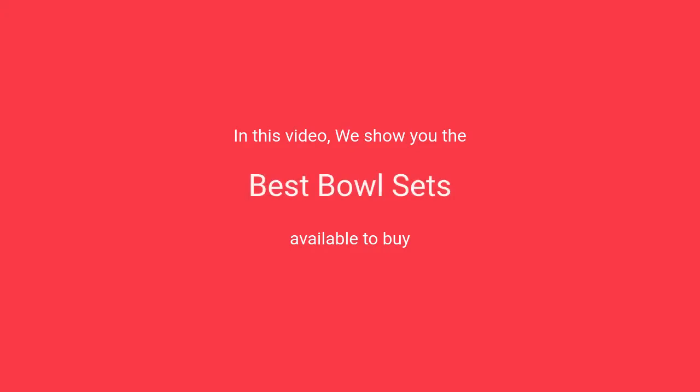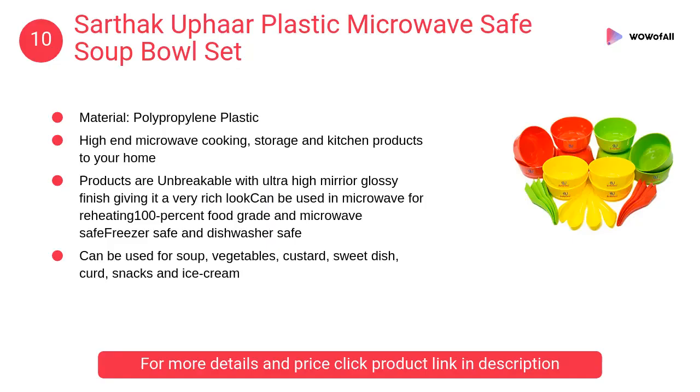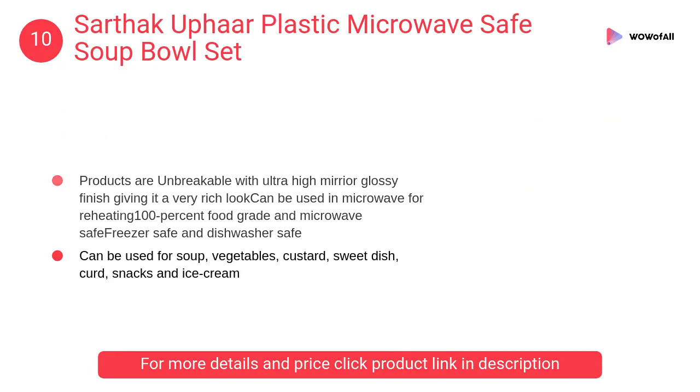In this video we will show the best bowl sets available to buy. At number 10, Sarthic Up plastic microwave-safe soup bowl set. The products are unbreakable with ultra high mirror glossy finish, giving it a very rich look, and can be used in the microwave for reheating.